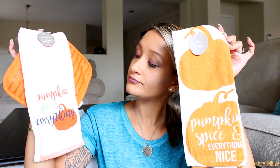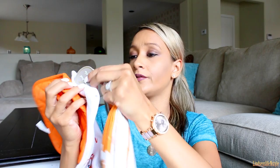Speaking of orange, I got these kitchen towels and a little pot holder. This is a dish towel and pot holder set — this was three dollars. And then this is a two-piece tea towel set — this was also three dollars.